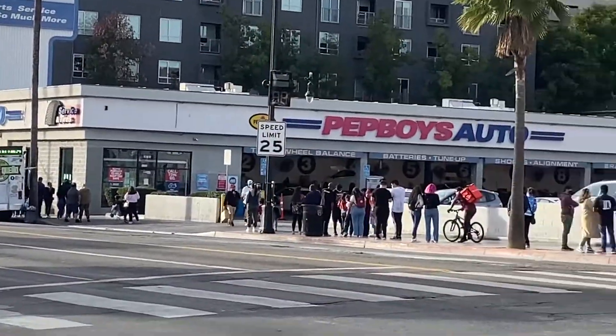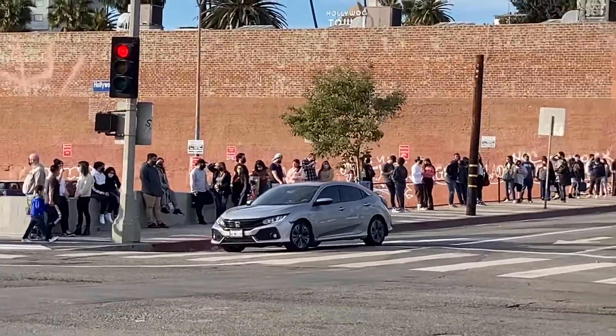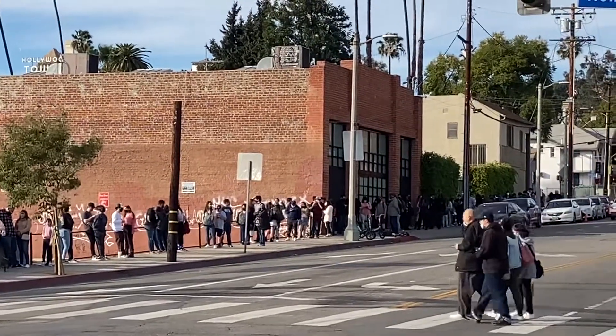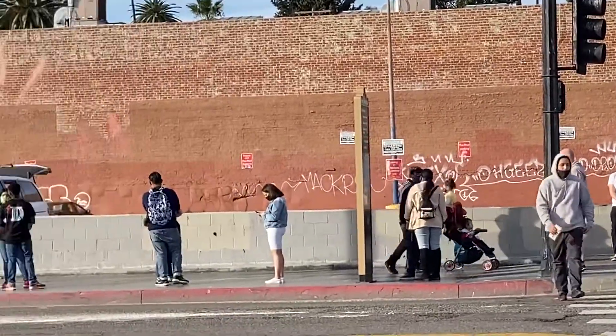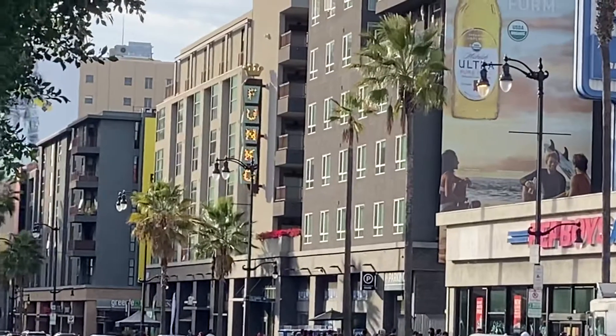That is the Funko Store, and look at the line to get in — the line goes all the way up the block. Check that out. I'm going to go there and see what it is they're releasing today. Wow, look at that — so many people waiting to get into the Funko Store right there.